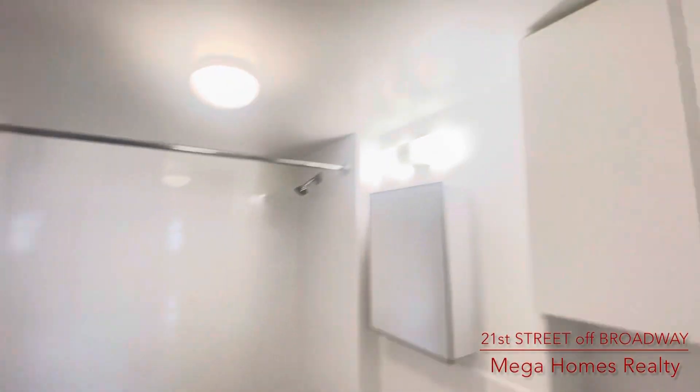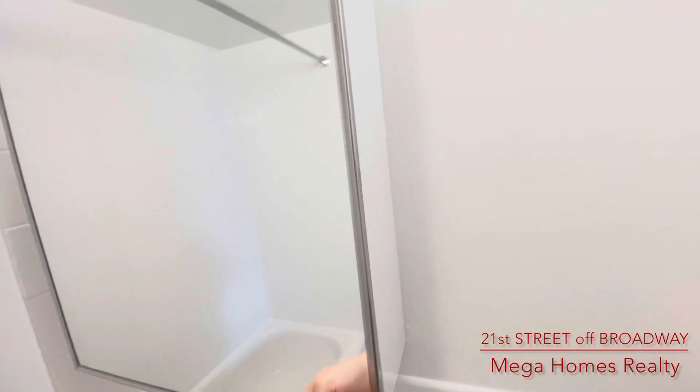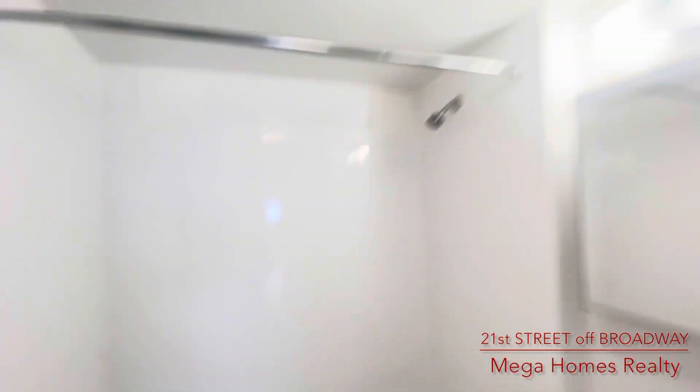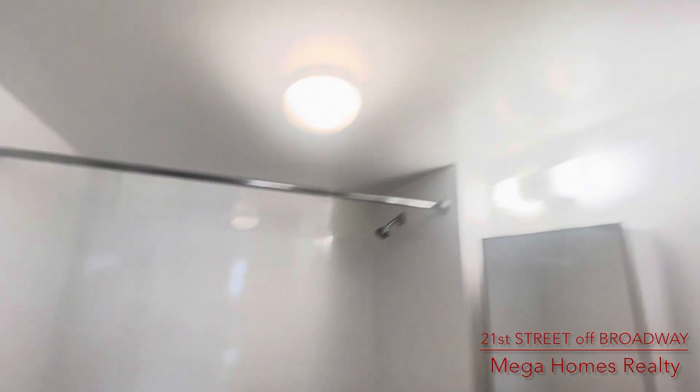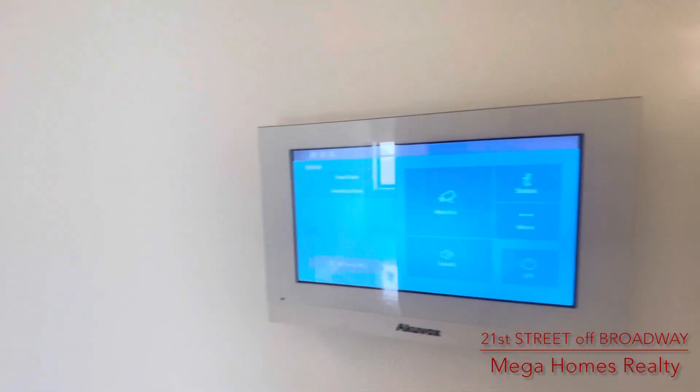This is a huge living room, very bright and sunny. Great views of the shopping mall on 21st Street with a bunch of stores — supermarket, post office, bank, Rite Aid pharmacy, Starbucks. Great space: living room 27 feet by 9 feet 8 inches.